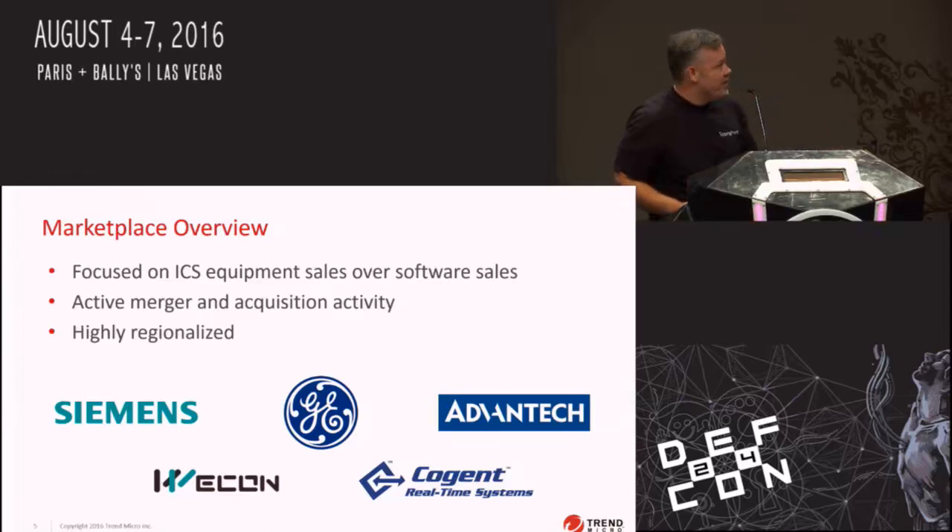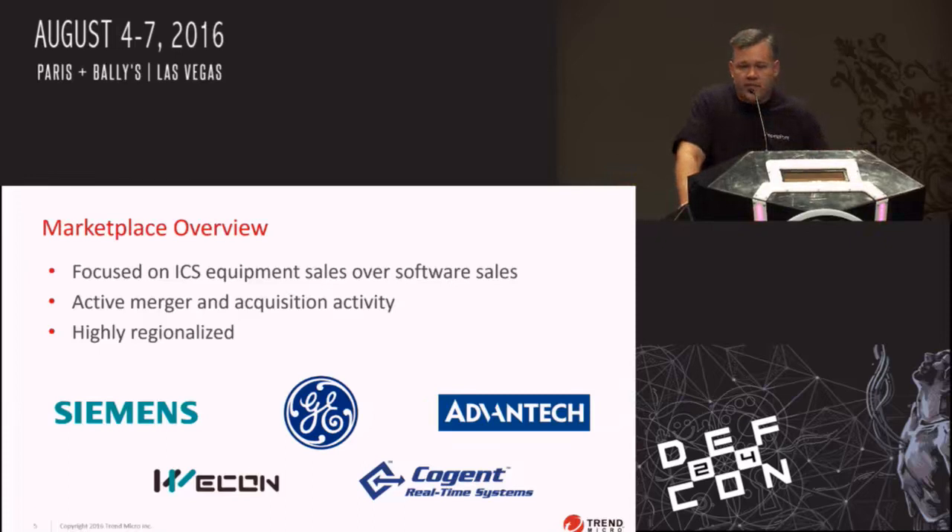As you can see on the slide, we've got a bunch of big names. The Wecon brand is the one for China, and I've personally found a dozen bugs in their HMI solutions and submitted them for fixes. Siemens is also a major brand, along with General Electric and Advantech, which we'll talk heavily about in this presentation.